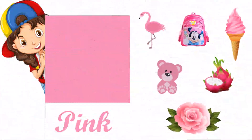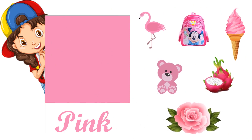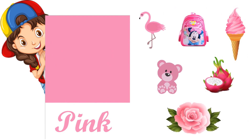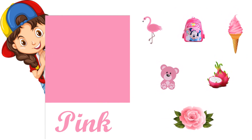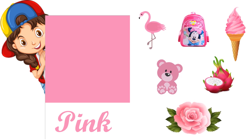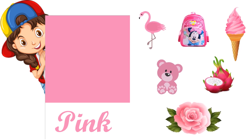This is pink color, P-I-N-K, pink. Pink flamingo, pink bag, pink ice cream, pink teddy bear, pink dragon fruit, and pink rose.